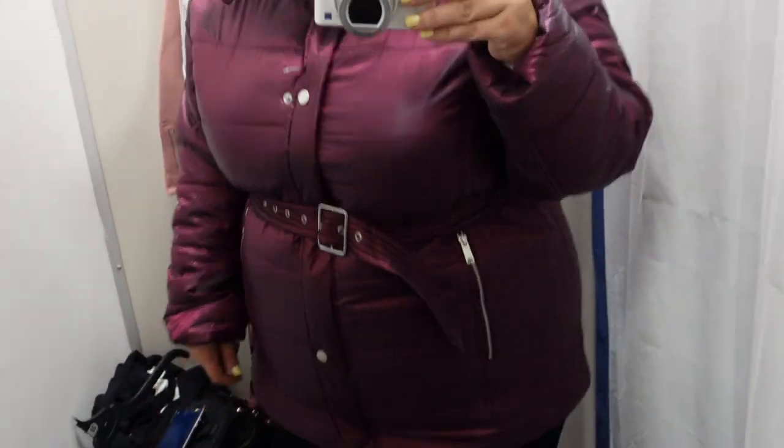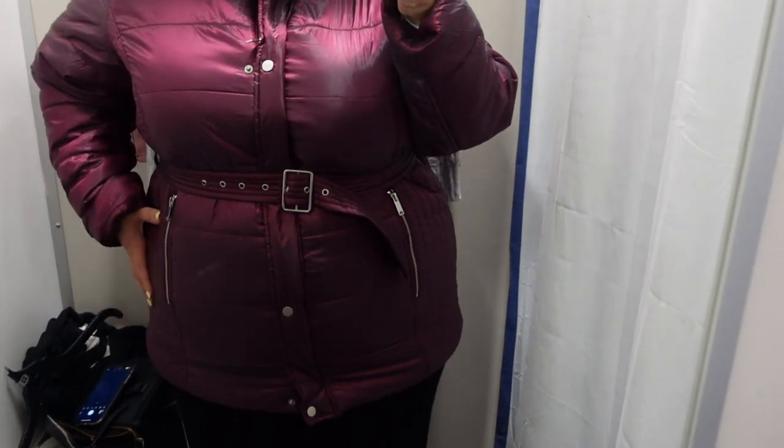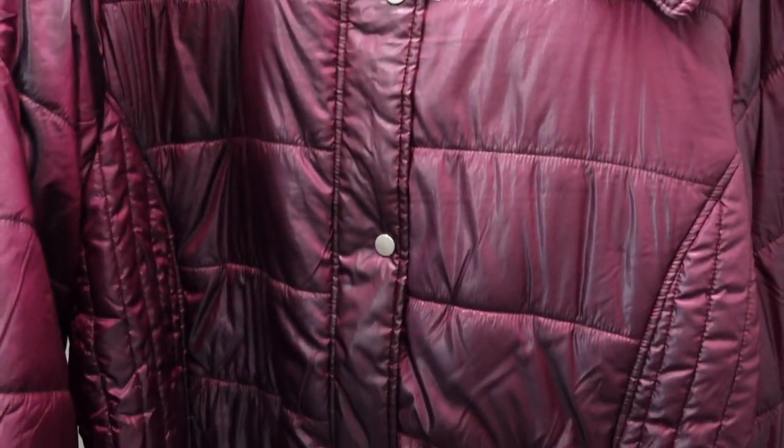Once I popped it over I was immediately hot — it keeps you really warm and I love the faux fur on the hoodie, so adorable. The jacket was $49, and when you consider something like this can be $200 at other stores, that is such a good price. I was going back and forth about buying it and I might go back. I've always shied away from puffer jackets thinking they'd make me look puffier, but if you wear it the right way it actually looks really good. I definitely recommend checking it out.